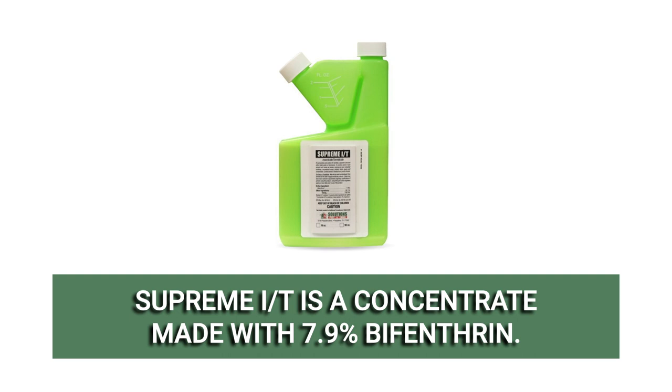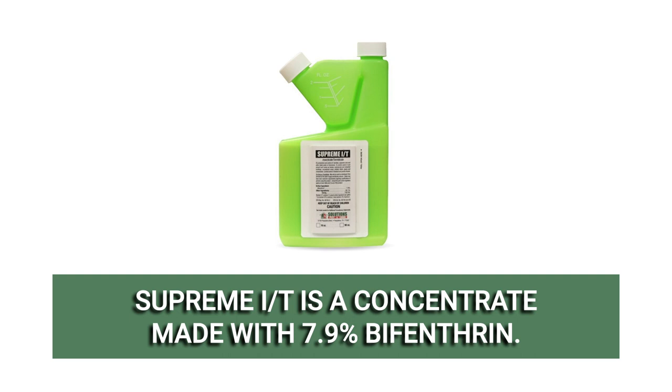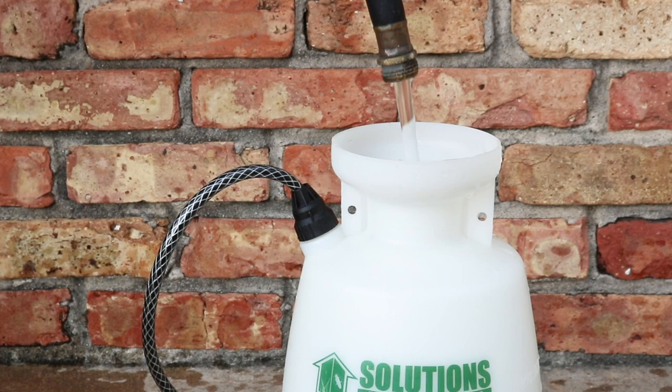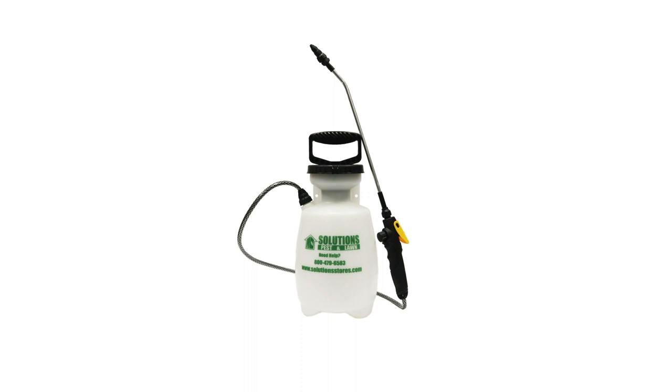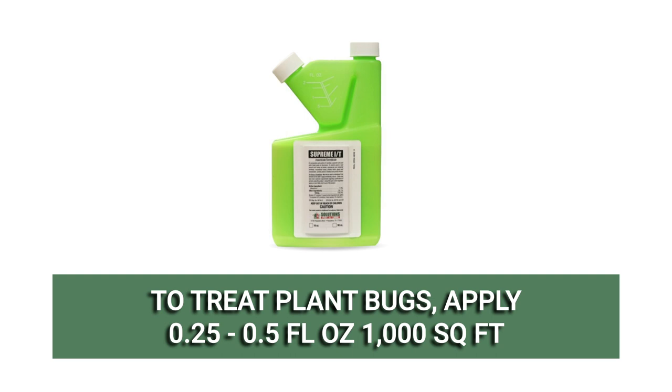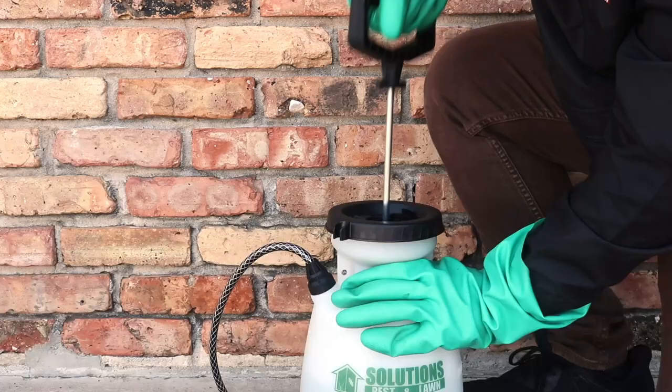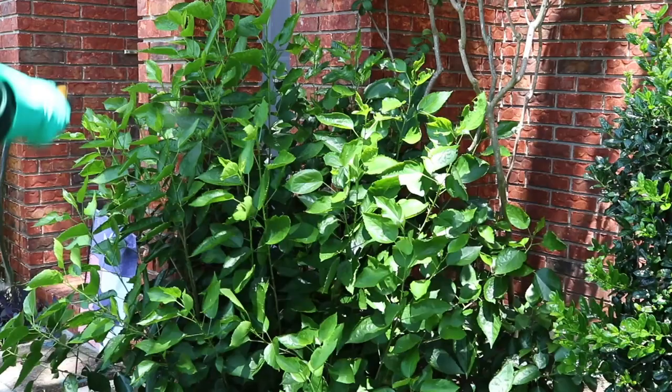Supreme IT is a bifenthrin-based liquid insecticide concentrate that is able to treat over 70 different pests, including plant bugs. When applied, Supreme IT will leave a residual chemical barrier that will control pests for up to 90 days after application. This product is a liquid concentrate, so it will need to be mixed with water before application. We recommend you use a handheld pump sprayer to make mixing and application quick and easy. To treat for plant bugs, apply this product at the labeled rate of 0.25 to 0.5 fluid ounces of product over 1,000 square feet. Use the higher rate for heavy infestations. We recommend you mix one gallon of finished solution for every 1,000 square feet of treatment area. Once your solution is evenly mixed, spray the tops and bottoms of foliage to the point of wet, but not runoff.